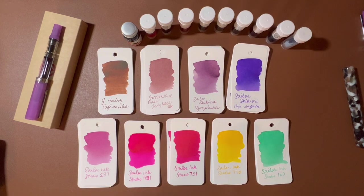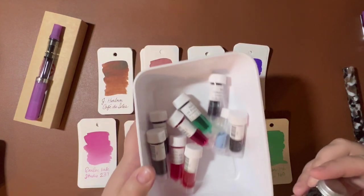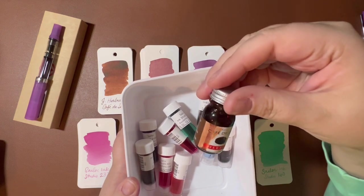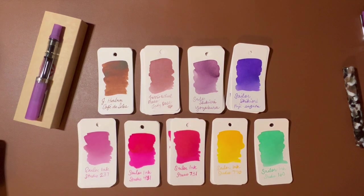Let me grab a little container and I'm going to throw these bottles in it. All of them were a regular sample size, except I did buy the little 10ml of the Airborne ink. I promptly overflowed it when I stuck the pen down in there. I have probably spilled three or four of my Airborne inks over the years.